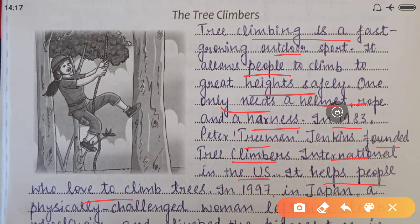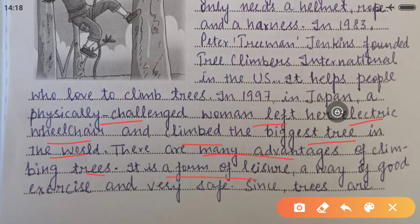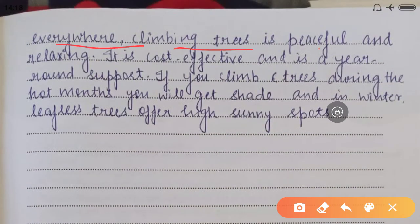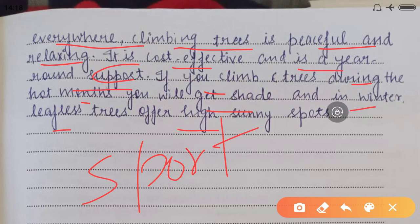In 1997 in Japan, a physically challenged woman left her electric wheelchair and climbed the biggest tree in the world. There are many advantages of climbing trees: it is a form of leisure, a way of good exercise, and very safe since trees are everywhere. Climbing trees is peaceful and relaxing. It is cost-effective and is a year-round sport. If you climb trees during hot months, you will get shade, and in winter, leafless trees offer high sunny spots. Complete your worksheet with pencil, not pen. Thank you so much — have a nice time!